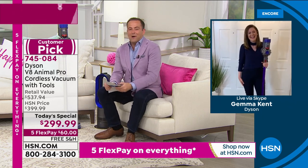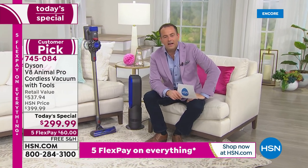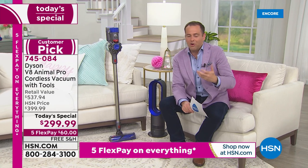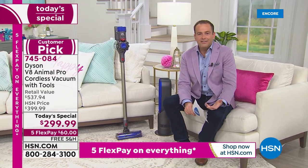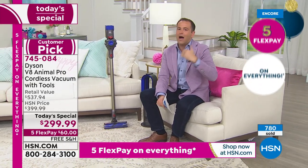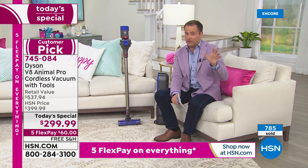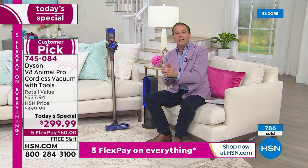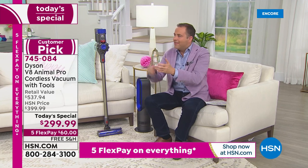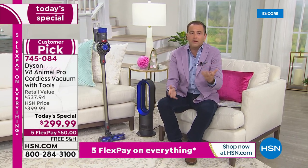We are rapidly approaching 1,000 sold — a lot more than we anticipated at launch. It's midnight here on the East Coast. Not just our wonderful HSN customers — folks Googling Dyson V8 are also ordering because when you Google Dyson V8, HSN comes up. All these other retailers are charging different prices, and then we come up at $299. New customers, regular customers, never-before-seen customers.